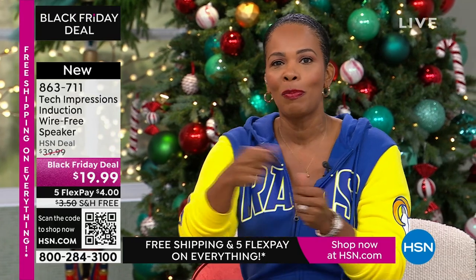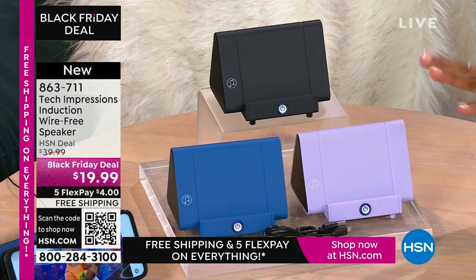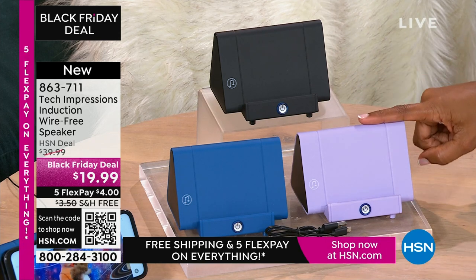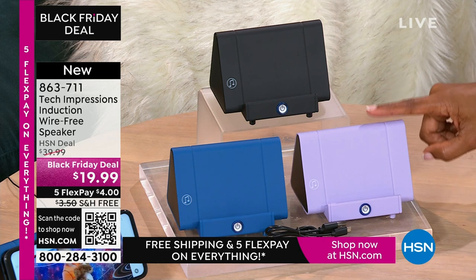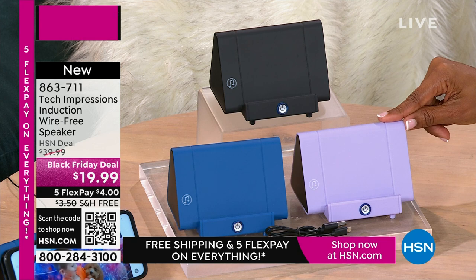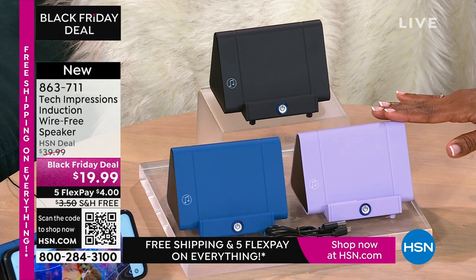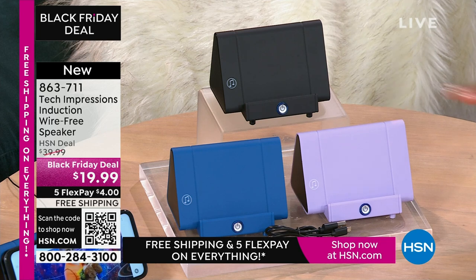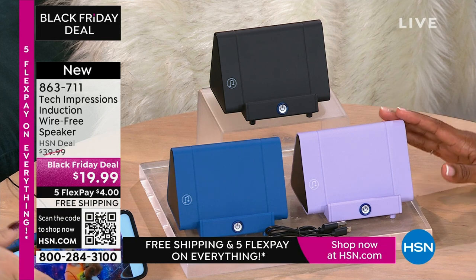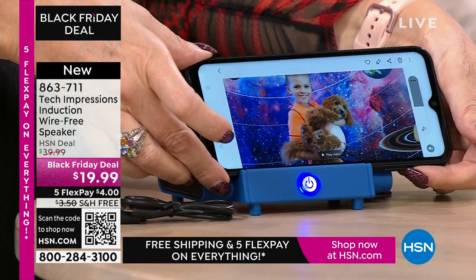Remember when we were kids and we'd open up toys and play with them that day? As adults, a lot of times we say we'll get to it later. With this speaker, you're going to open it up and use it the day you gift it. You'll be video calling with loved ones who are close and far away, and all of a sudden they've gotten a little bit closer because you can hear them better. The price is $19.99, FlexPay is $4, and shipping is free.